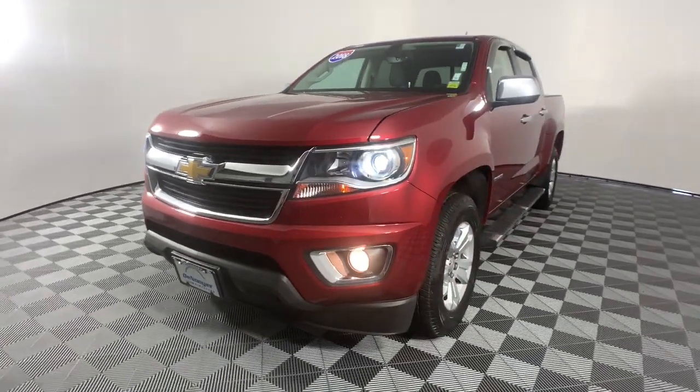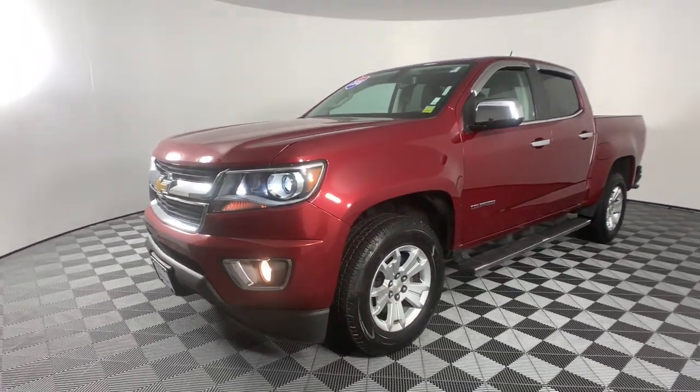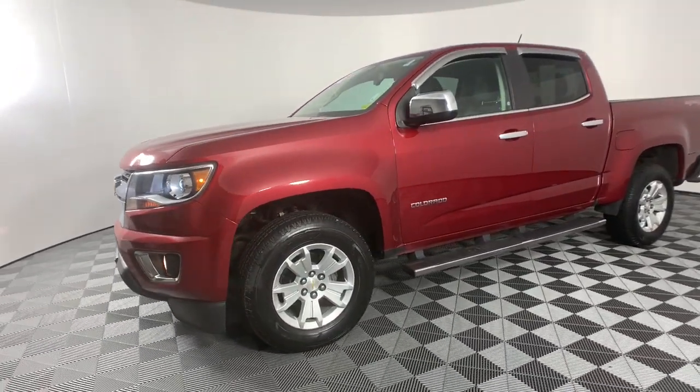The Chevrolet Colorado — the mid-sized pickup that makes your off-road adventures fun, safe, and comfortable.